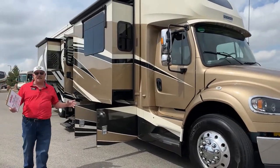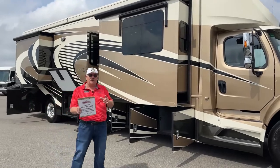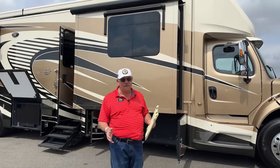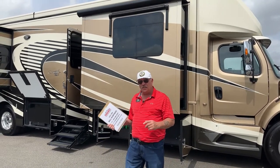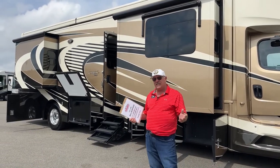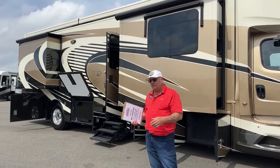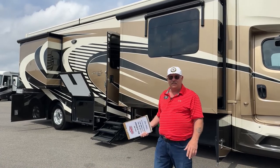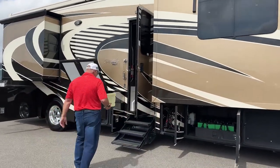Some nice things I want to show you inside. Before we go in, one of the things I love about the 4061 floor plan is it's a triple slide, but it's really tuned for a two-person application. That's not to say you can't turn the dinette into a bed, but it's really meant for two people. It's pure luxury for that couple going out and seeing the country.